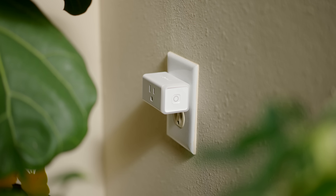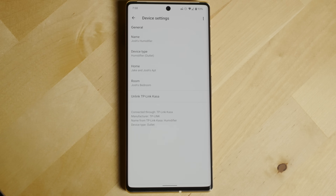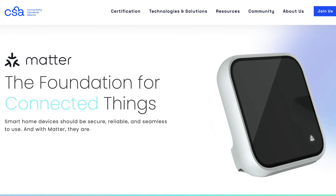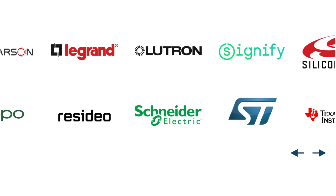The main downside is lock-in. For example, if you buy smart plugs from TP-Link that are compatible with Google and Amazon, but later you want to switch to Apple's HomeKit, those smart plugs won't work with Apple's platform. Thankfully, these downsides are finally getting addressed thanks to something called Matter.